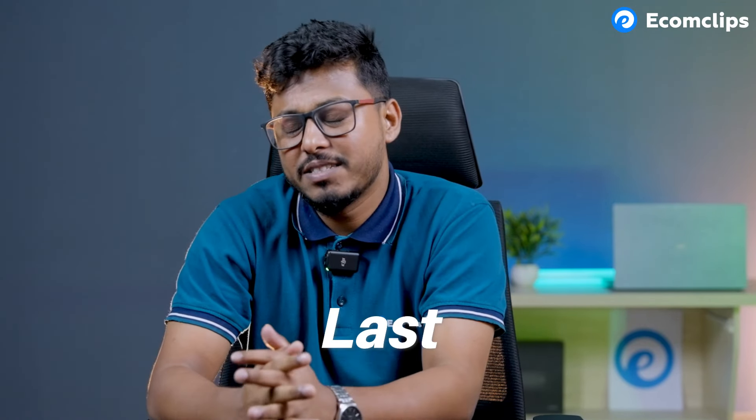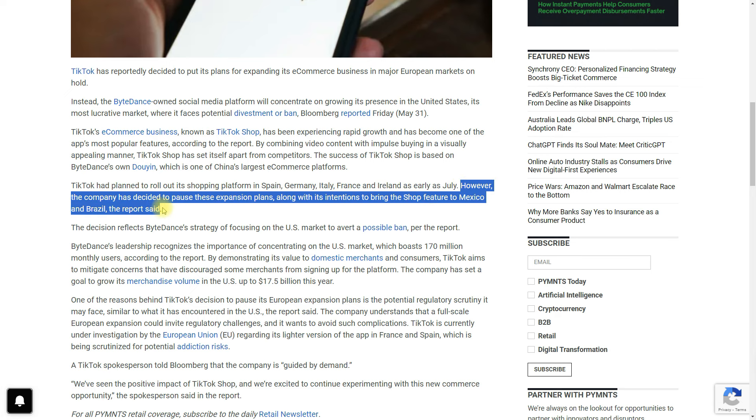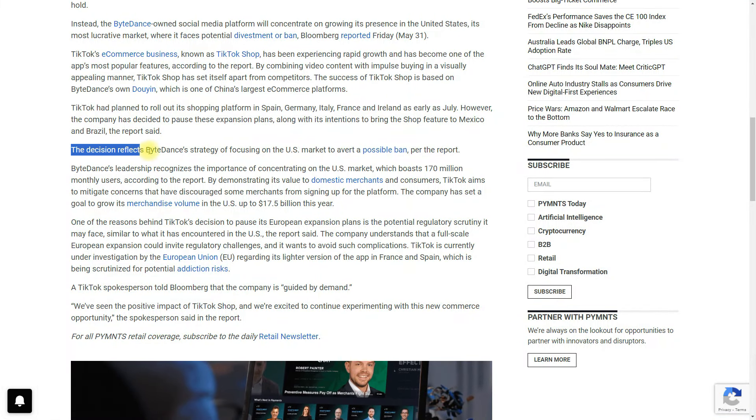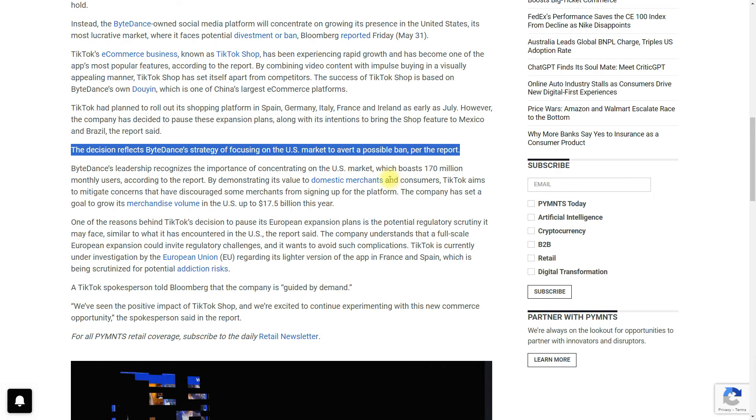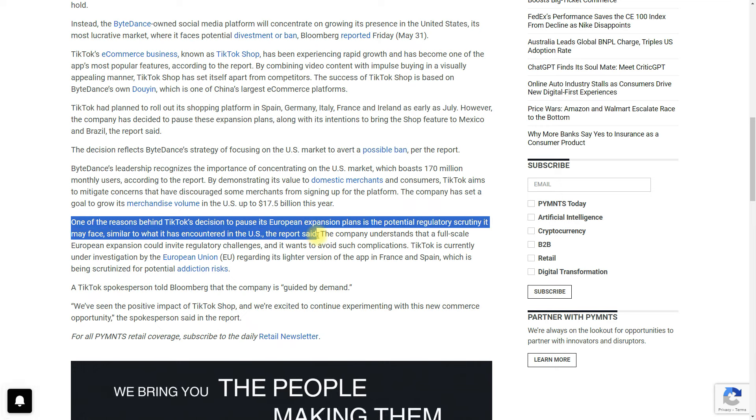Getting back to TikTok Shop — last month we mentioned that TikTok had planned to roll out its shopping platform in Spain, Germany, Italy, France, and Ireland as early as July. However, a new article says the company has decided to pause those expansion plans. It's not certain when they will return to this plan, but one thing is clear: TikTok is focusing more on the US market to avoid a possible ban. One reason behind this decision is potential regulatory scrutiny, and they may need to revise their plans before expanding there.